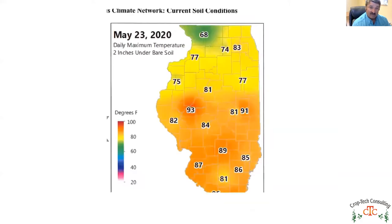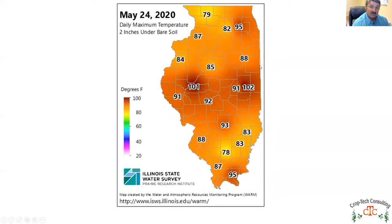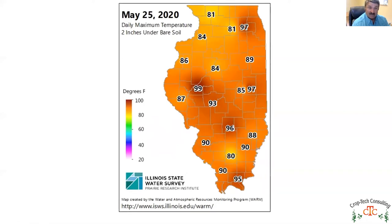By the 23rd we're starting to see two-inch soil temperatures up in the 80 to 90 degree range. In a saturated soil without oxygen at 90 degrees soil temperature, you probably have about 24 to 48 hours before this corn is going to be dead — at those temperatures the respiration rate goes way up and it takes a lot of oxygen to keep it alive. By May 24th we had some 100-degree soil temperatures. Right here is what cooked a lot of corn. If it wasn't out of the ground due to saturation, by the 24th it was dead.